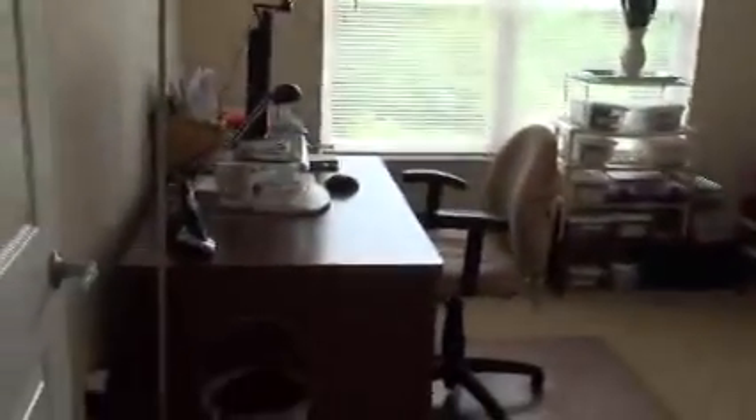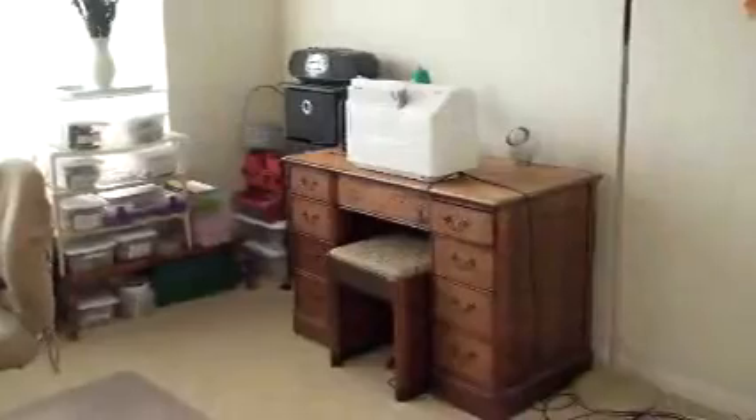We're heading back to my office — craft room. Here's my desk with my PC. Here's my sewing desk. There is a closet in here — small closet. Well, it's not too small. There I am — let me get out of the way.